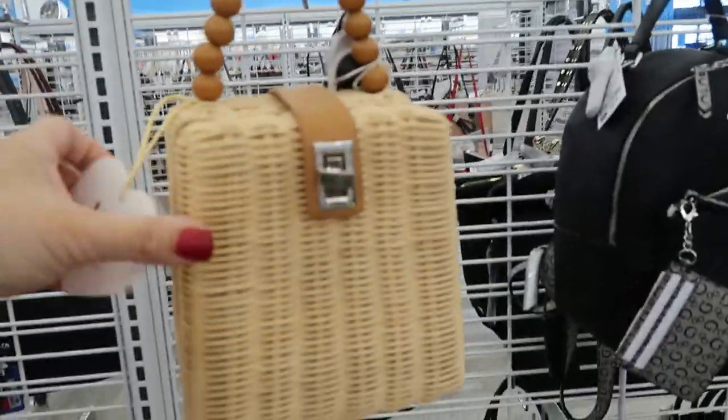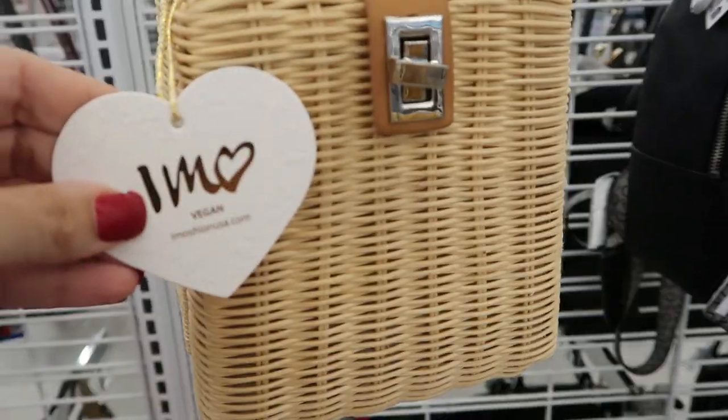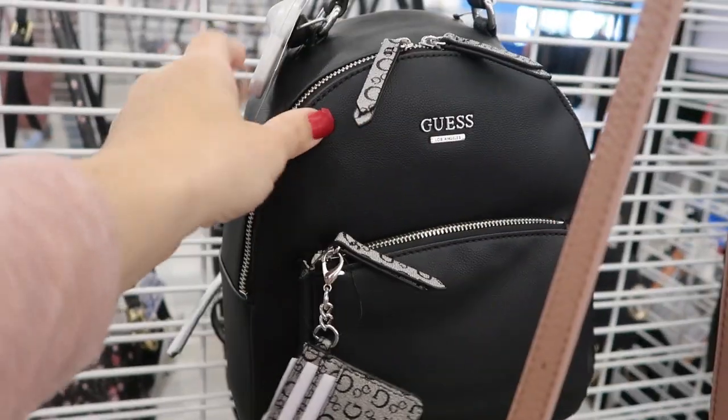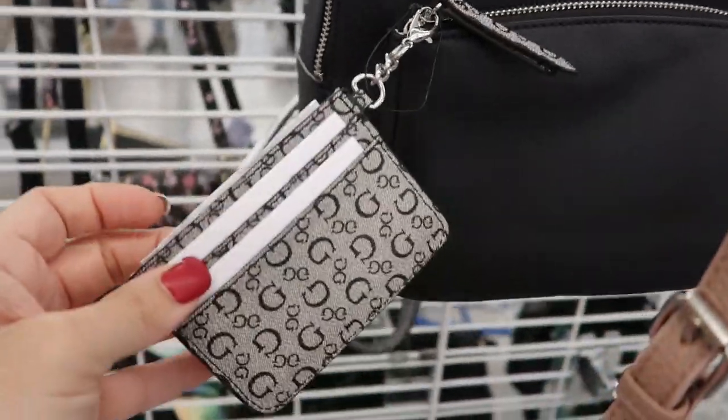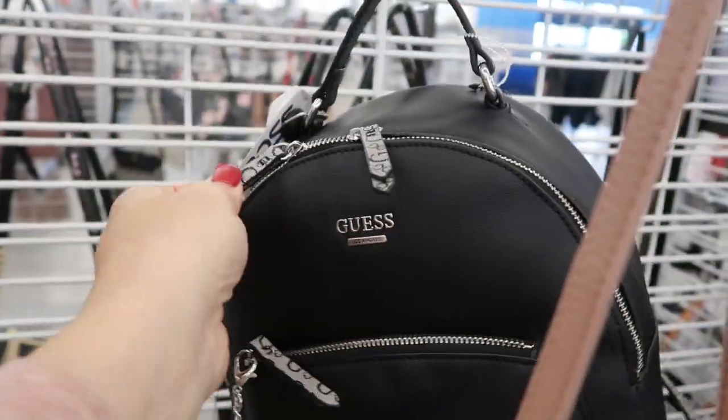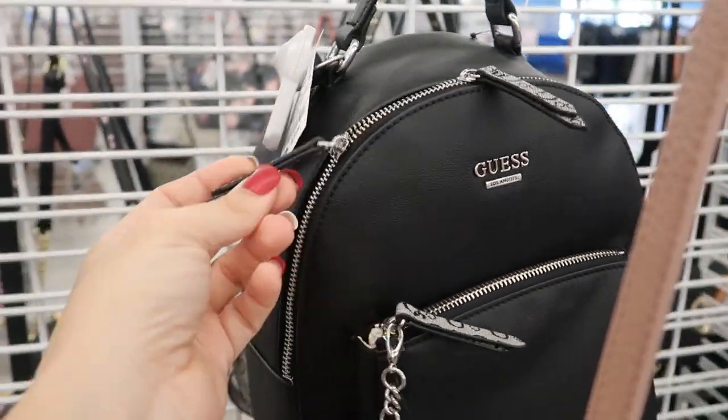How cute is this little top handle wicker bag — it's $19.99. I like this little backpack; it comes with a card holder and it's $39.99. It has monogram straps and then the rest is black. The little zipper pulls are also the monogram. It's so cute.